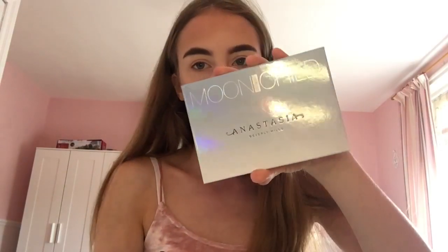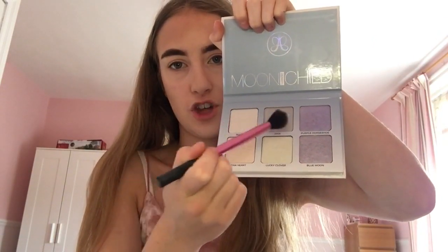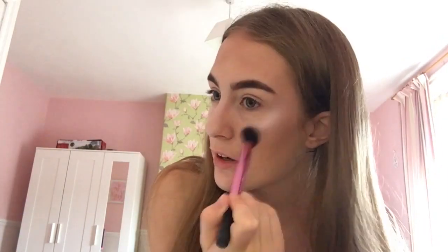Now it's time for highlight — honestly the best part of makeup in my opinion. This is the Moonchild Anastasia highlighter. Look at the packaging — it's holographic with a little rainbow. I like to mix two shades together to create a nice pearly colour. I put it on my nose first — look at that glow, the colours are incredible!